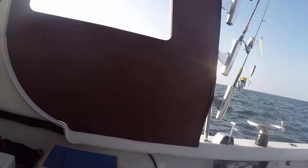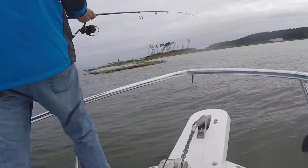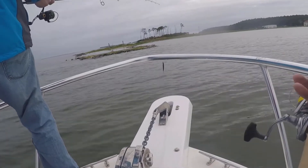Mình đã câu và theo đuổi con cá này rất nhiều năm nên mình cũng hiểu được sự sinh hoạt của nó. Để mình bắt đầu câu rồi từ từ mình kể cho các bạn nghe nha.